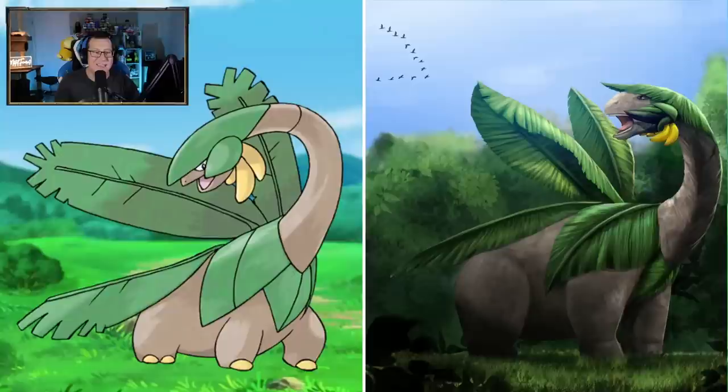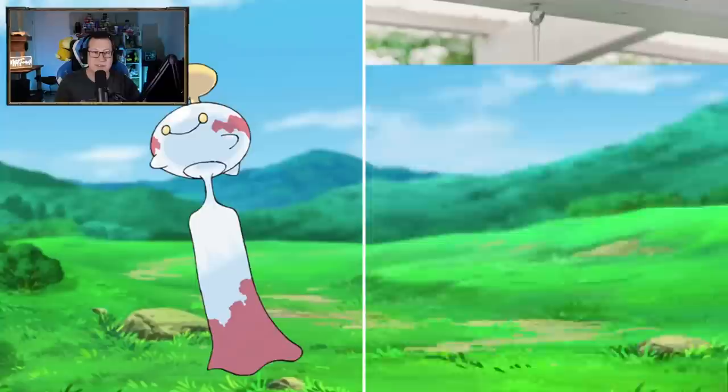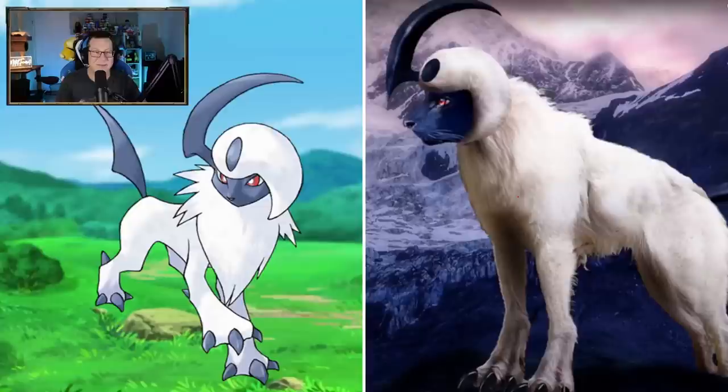Tropius - definitely looking like a dinosaur, but I love that. That looks really cool. Tropius is such an interesting Pokemon. Chimecho - I love it. It's definitely looking like a wind chime - that's what it is. There we go. Hang one of those up, I wouldn't mind having that in real life. That'd be so cool.